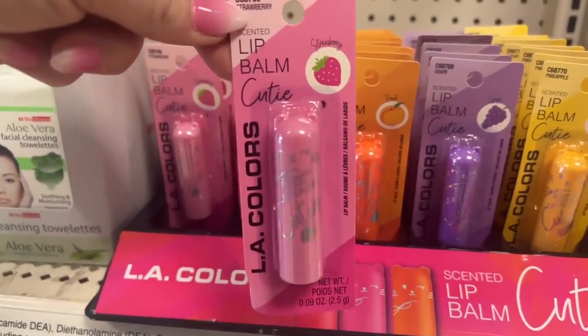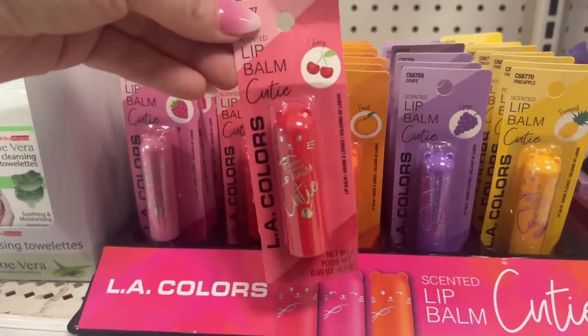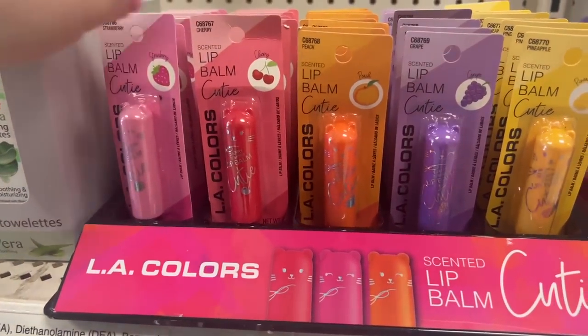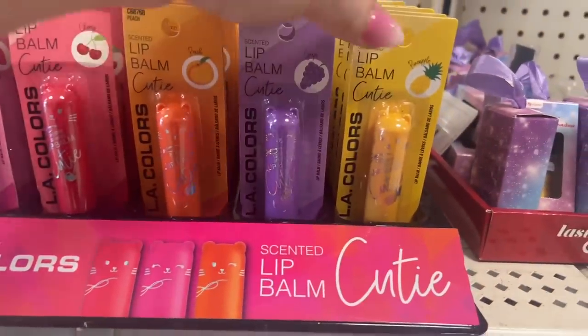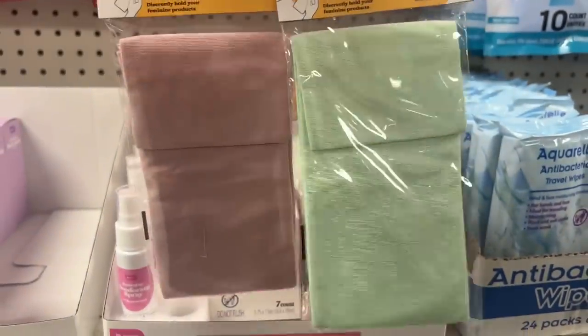LA Colors lip balm cutie — strawberry, yes please! Hit the jackpot. There's a lot of new stuff — the lady's putting out some more. I told her I'll wait till she finishes, she's like no problem. They have the lip balm in peach, grape, and pineapple. Look at that — isn't that a beauty? So excited. And a be-pure privacy pouch!